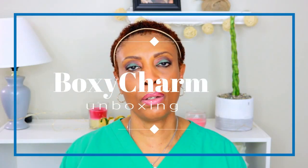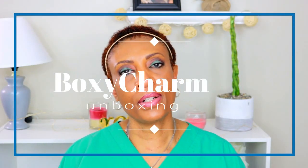Hi guys, welcome back to my channel. If you're not already subscribed, go ahead and subscribe so that you're never missing an upload from me. Today's video is going to be my BoxyCharm unboxing — I just got it in the mail. I tried to go online to look in the box but couldn't see anything, so I can't wait to find out what's inside.